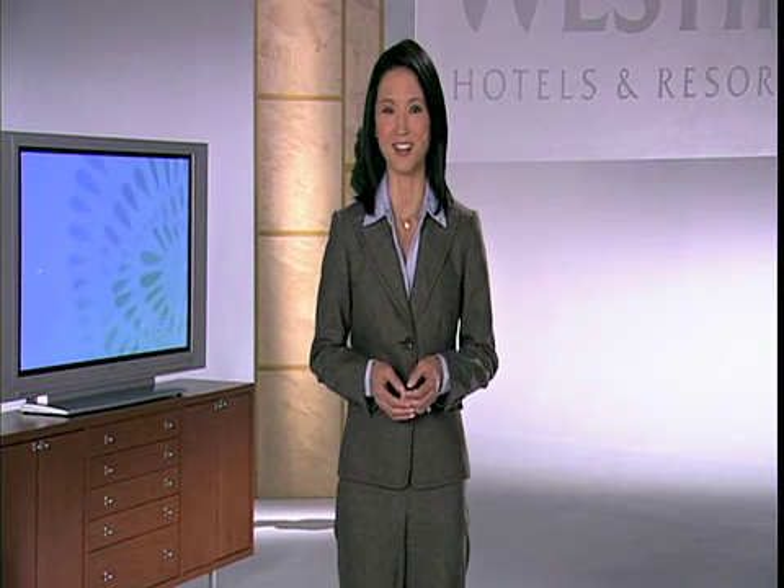Take a deep breath. Notice anything? Westin didn't discover fresh air, but we're making sure you get lots of it during your stay. Based on feedback from our guests and extensive industry research, we developed BREATHE, our new smoke-free policy. Providing a comfortable, clean, and healthy environment is just one of the ways we help restore your body and mind.